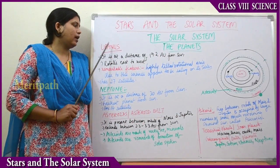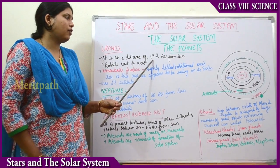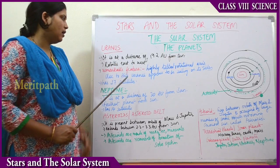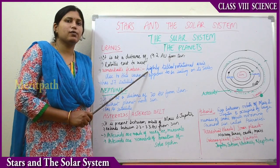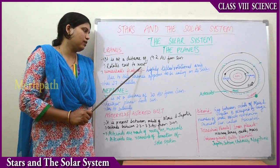Next planet is Uranus. Uranus is at a distance of about 19.2 astronomical units from the sun. It rotates from east to west — like Venus, Uranus also rotates from east to west.